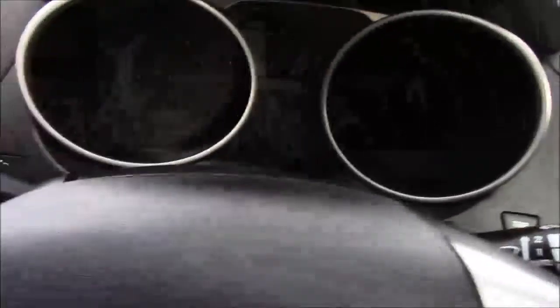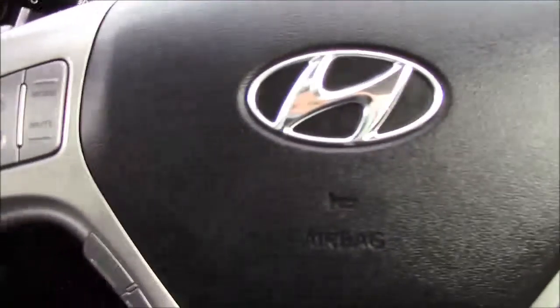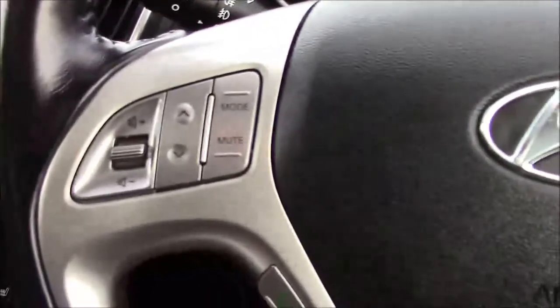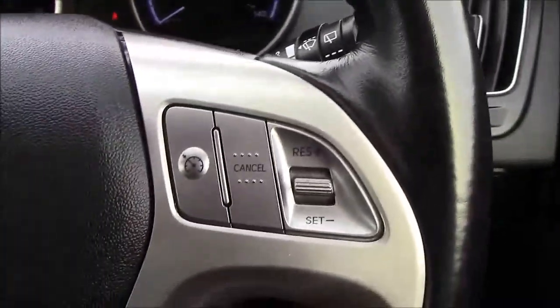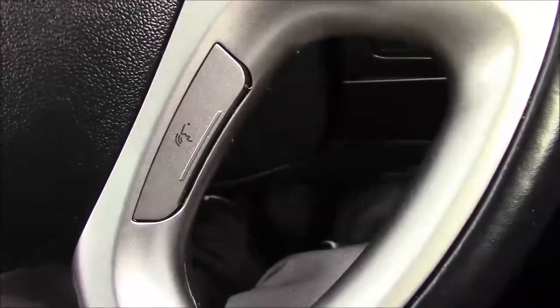This model has a multifunctional steering wheel. To the left hand side you have all your audio controls, and below that you have your telephone controls. Cruise control is on the right hand side, along with the voice activation.